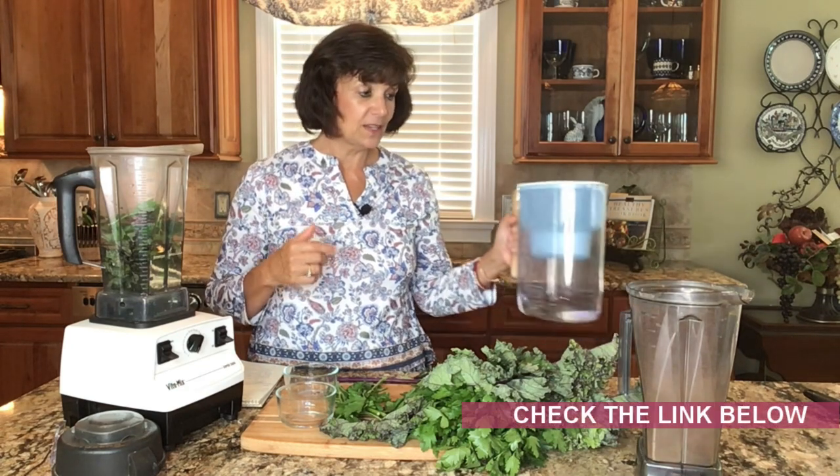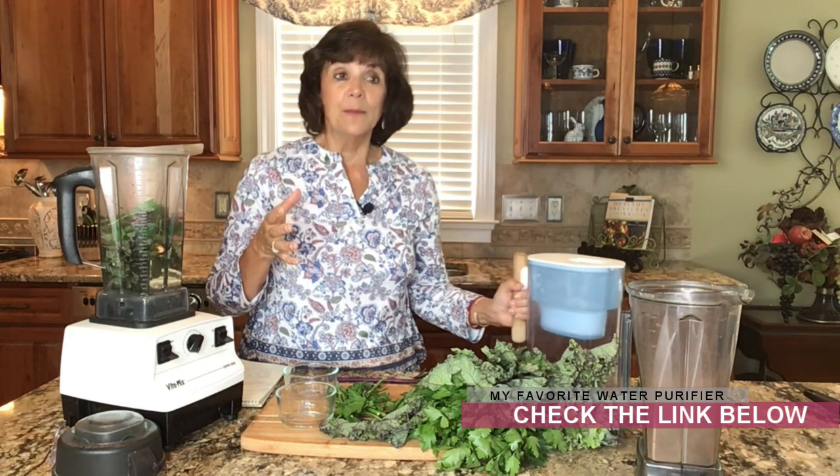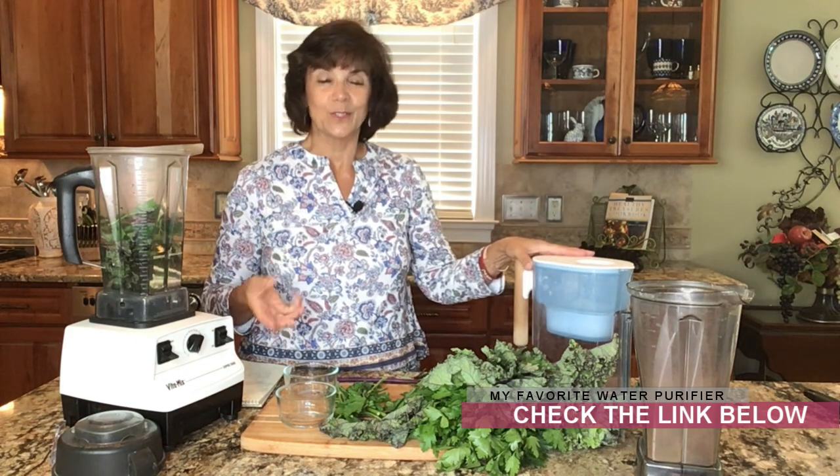I've added water as our liquid — I do not want you using juice or anything sugary, so I'm using water. Water does need to be purified, so if you don't have a good water purifier, there is one that is extremely economical and actually outperforms the other pitchers out there. I'll put a link to that down below.